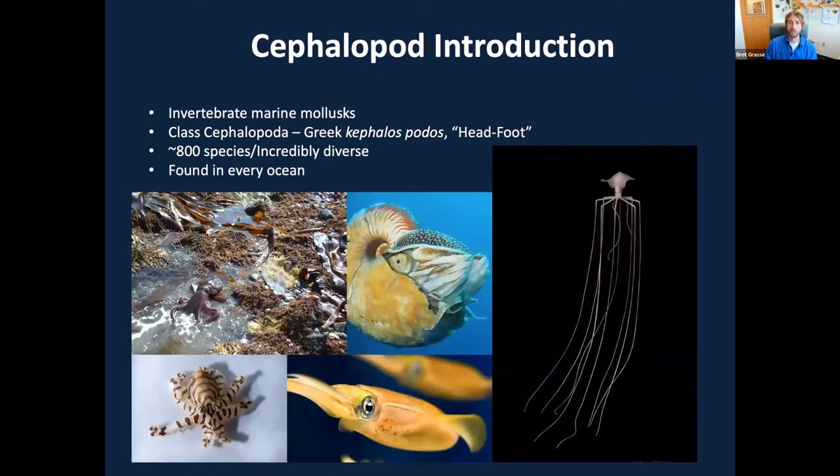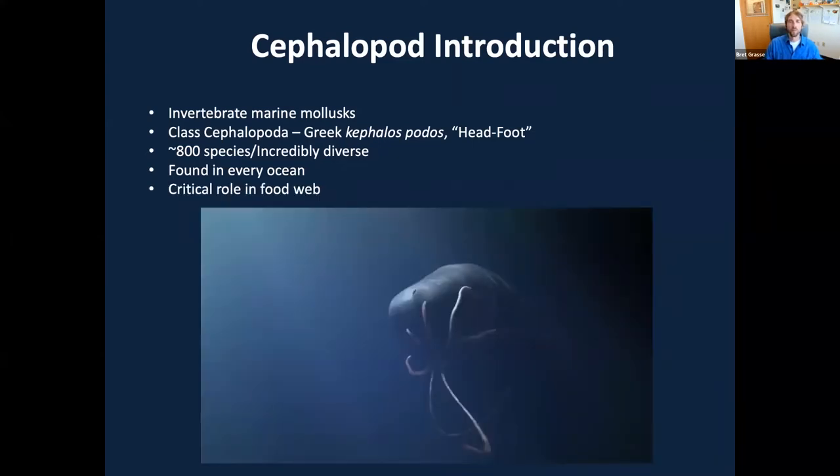Cephalopods are found in every ocean, spanning our entire planet. They can be found from shallow tide pools to over five miles down beneath the sea surface, and everywhere from the extremely warm tropical climates of the equator to Antarctic and Arctic conditions where some cephalopods have been found in waters as cold as negative two degrees Celsius. A very diverse group of animals, and very important within our oceans.